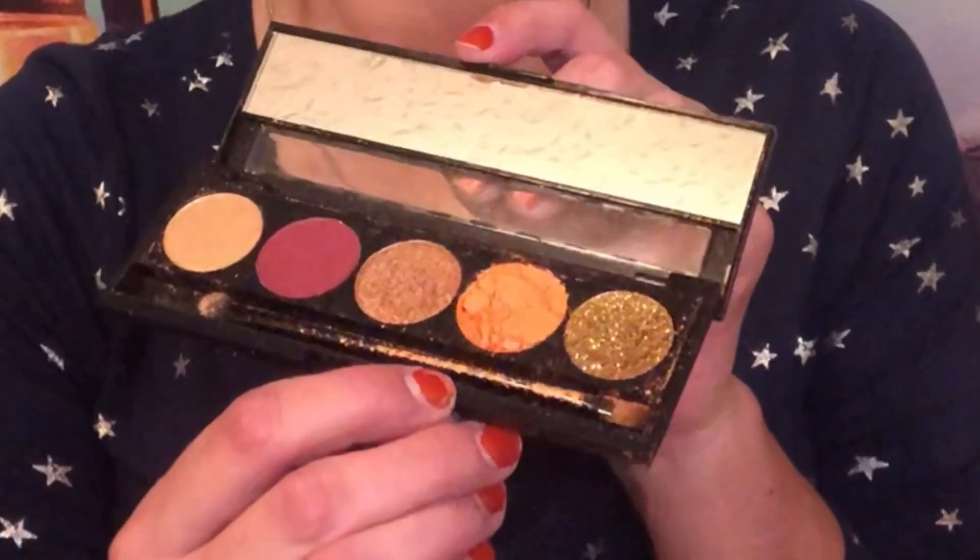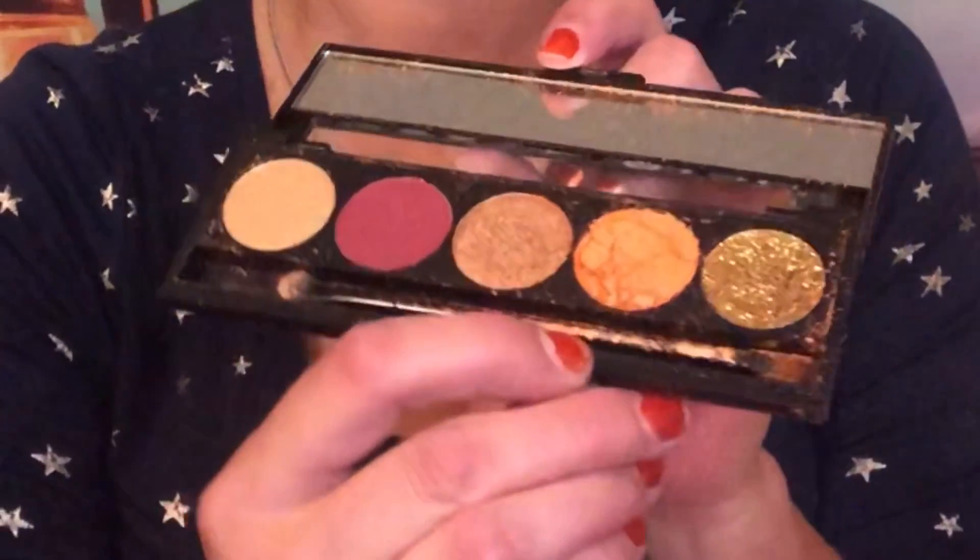I have never ever in the entire time that I've been getting Slay Glam received a broken product — but that, my friends, is really broken. That's so sad. Well, I will try to repress that. The good thing is my box does get sent to me free for review, although I do love the products I get. But this is the first time this has ever happened, so I'm not gonna hold it against her.